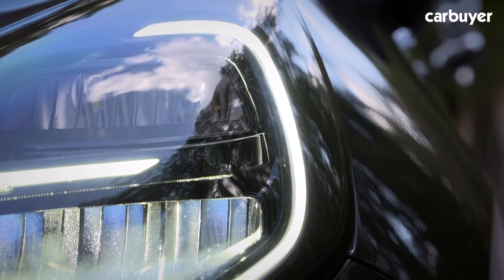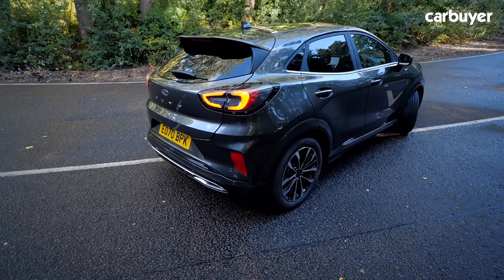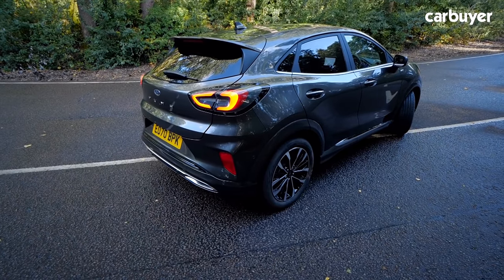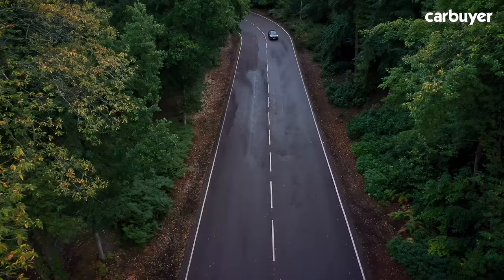These figures are slightly better than the Juke can manage, but not far off diesel rivals. Speaking of which, a diesel is likely to join the range later in the year, followed by a high-performance Puma ST and an entry-level petrol with less power.